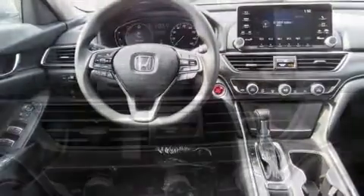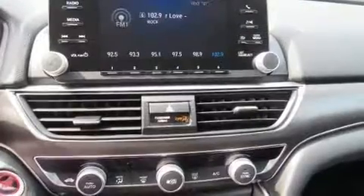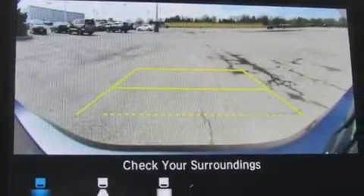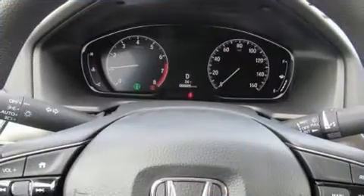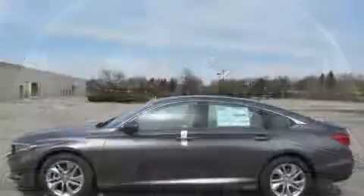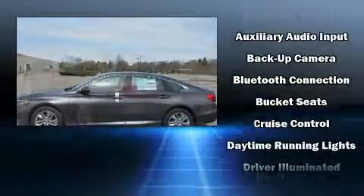It's equipped with tons of terrific amenities, but it won't break your budget, such as remote keyless entry, delay off headlights, variably intermittent wipers, front dual-zone air conditioning, and one-touch window functionality. Audio features include an AM-FM radio and four well-positioned speakers.